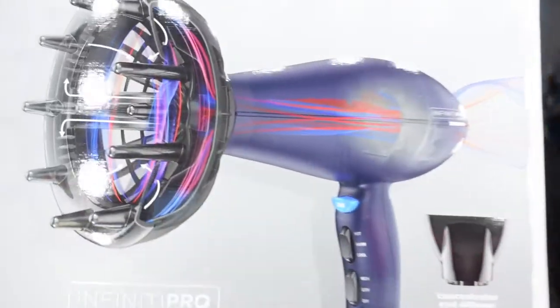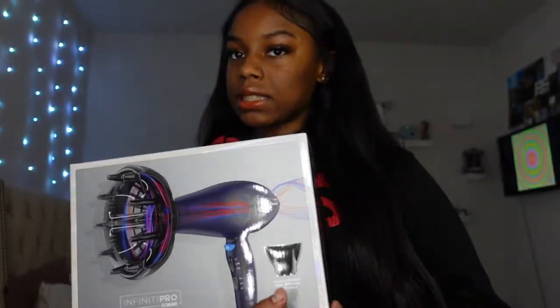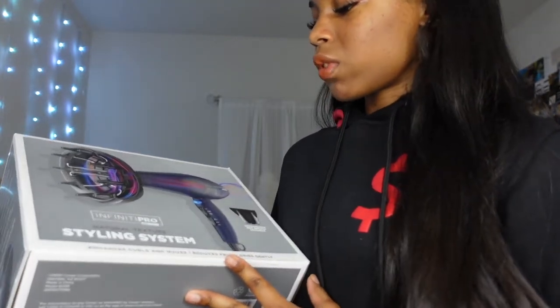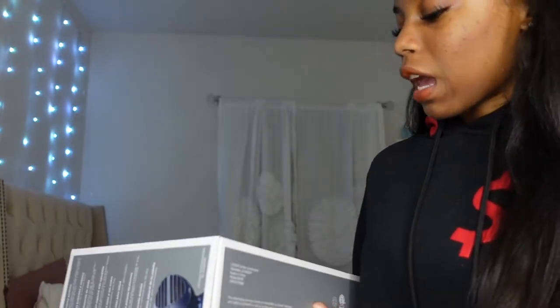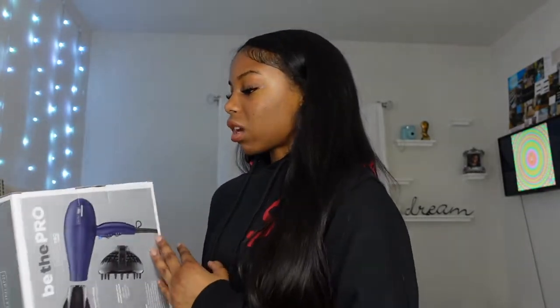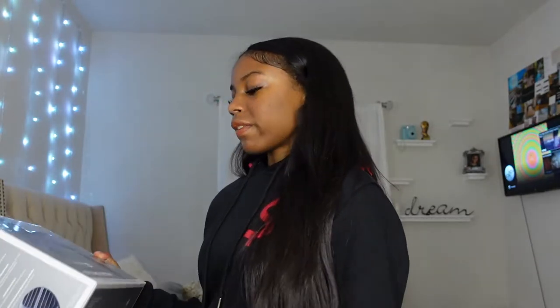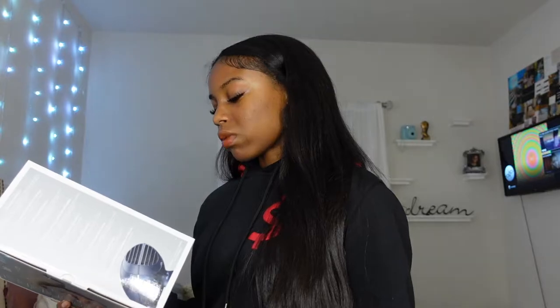I got this blow dryer — it has a diffuser part and a concentrator part. I do plan on doing curly hairstyles like curl defining. This was about $28, by the brand Infinity Pro, and it's by Conair.